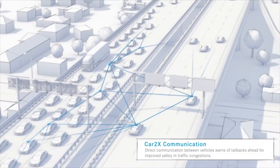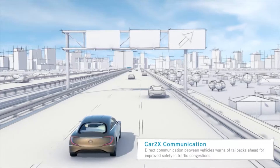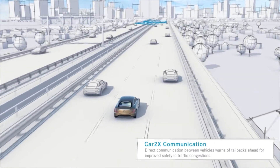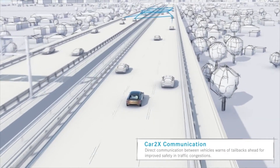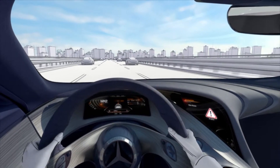In real-time, car-to-car communication alerts following traffic of congestion. Those cars already trapped in the traffic jam immediately pass on this information so that other drivers can follow alternative routes.